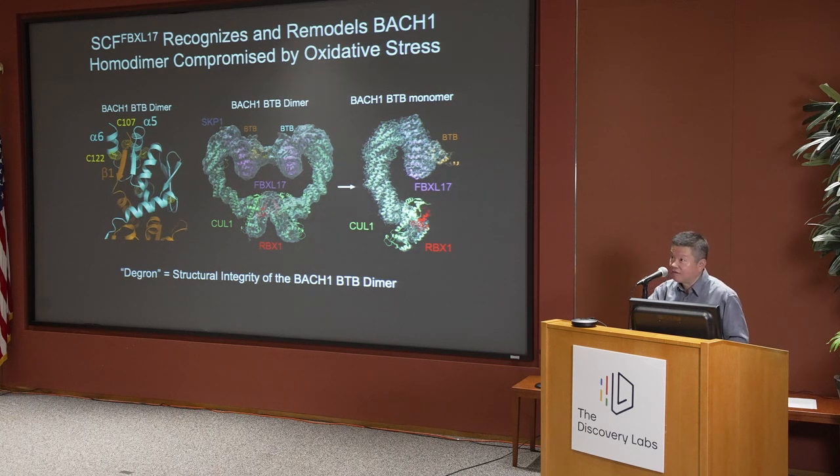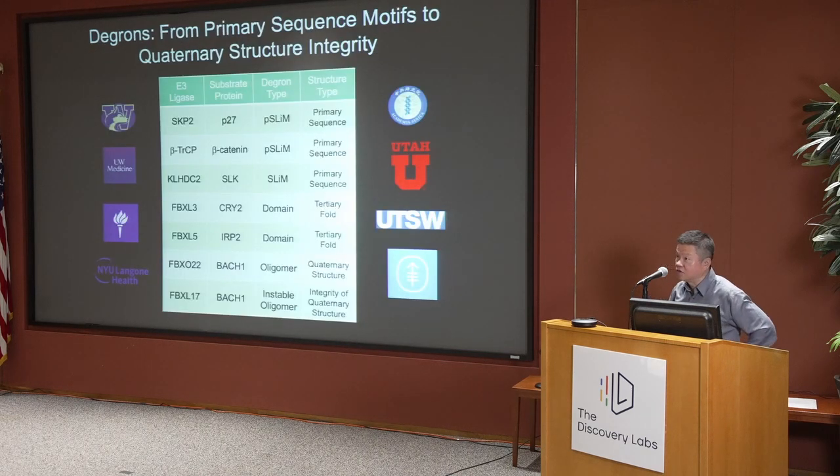In this case, the degron is elevated to perhaps a fourth dimension — the structural integrity of a protein complex, not merely the surface of a quaternary structure. So using structural biology, we can understand how substrates are recognized by E3 ligases: through primary sequence short linear motifs, modified or not; through tertiary structure folds of globular domains; through quaternary structure surfaces; and even through the stability of the quaternary structure — as recognized by FBXL-17.